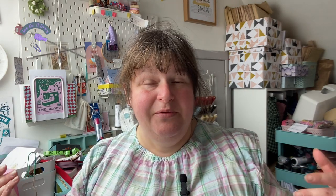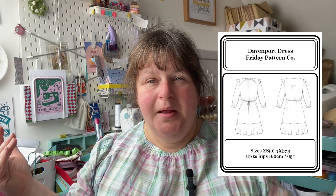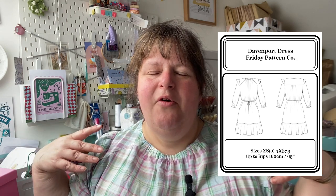So what am I wearing today? I'm wearing the Davenport Dress — this is a Friday Pattern dress. I made this up maybe last year and it's made out of a cotton shirting. This is ex-designer fabric giving Ted Baker vibes, and I bought it from Sunny Sunshine. It was quite a popular print so I'm not quite sure if they still have it in stock, but I'll go and look and link it if I can find it.